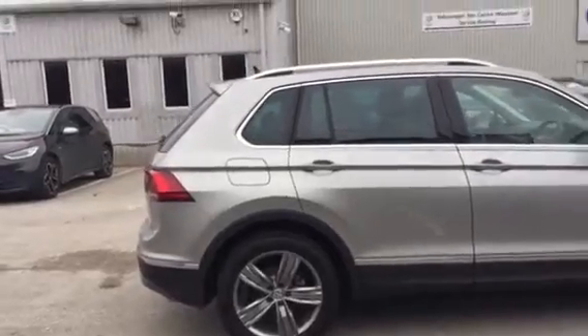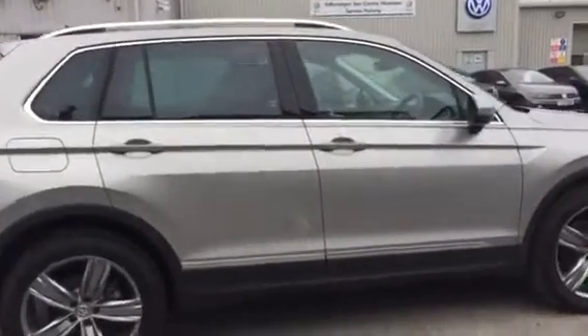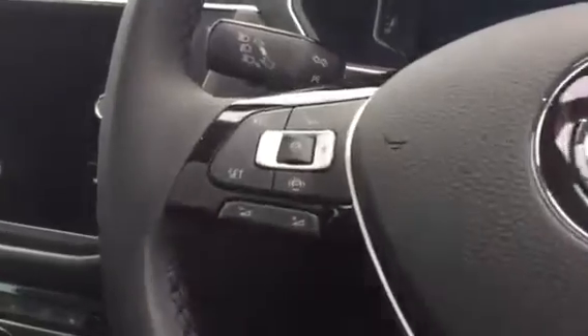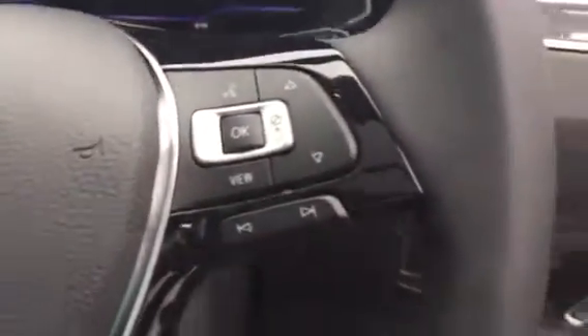This car has only been owned by us here at Wrexham Volkswagen so it's in as-new condition. Inside on the driver side you'll see we've got the multi-functional flat bottom leather steering wheel which features the adaptive radar guided cruise control and the Bluetooth hands-free on the right-hand side.